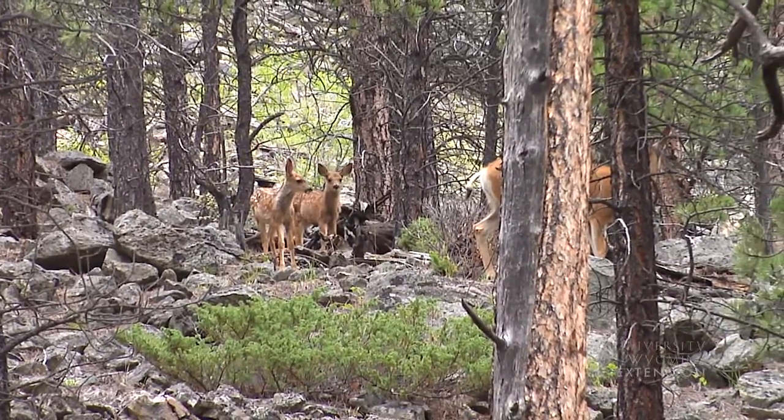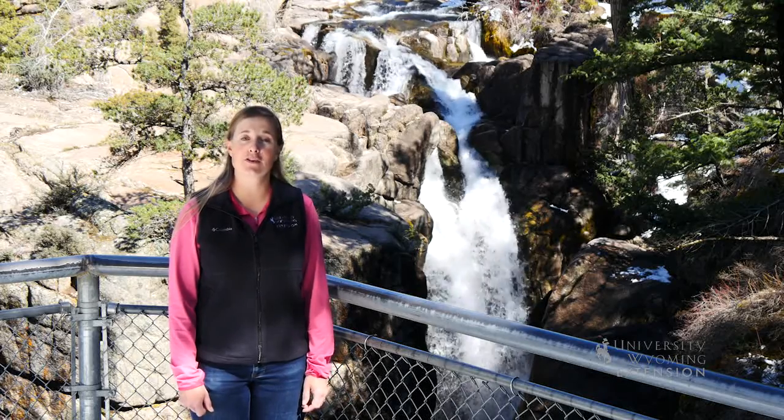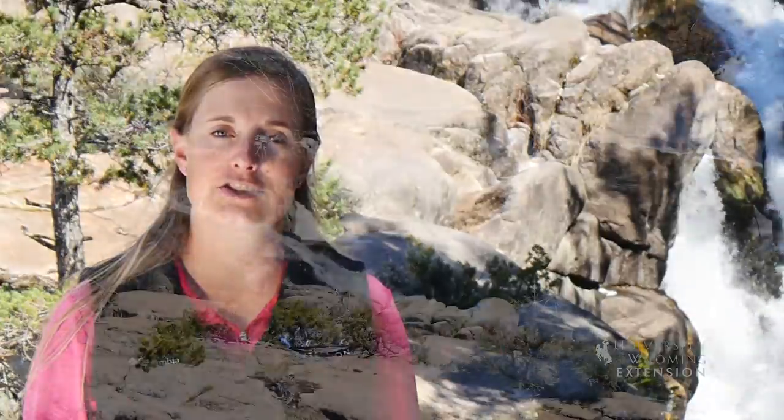Next time you travel between Burgess Junction and Shell, take the time to stop at the beautiful Shell Falls. From the University of Wyoming Extension, I'm Mae Smith, exploring the nature of Wyoming.